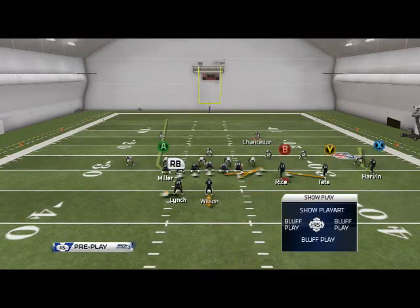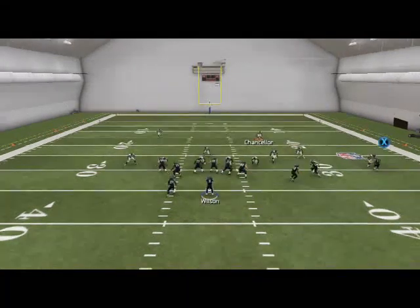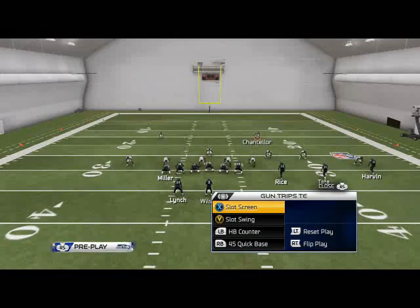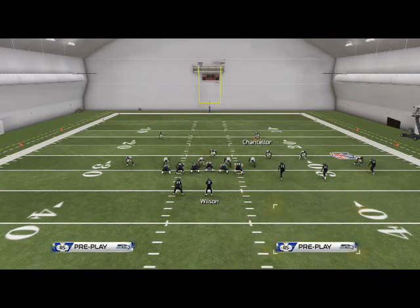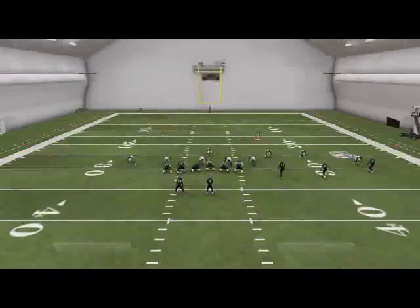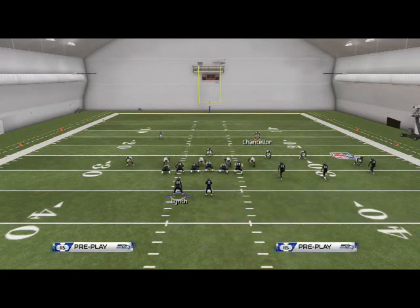The next play I want to go over is the Slot Screen. You could just throw it to the slot if you wanted to — it actually gets pretty decent blocking. What I like to do with this play is make it a Halfback Screen: I'll put RB on a little swing pass, and that's really the only adjustment I'll do. Literally my first read is to hit RB and go. I like to leave the Slot Screen on as well.